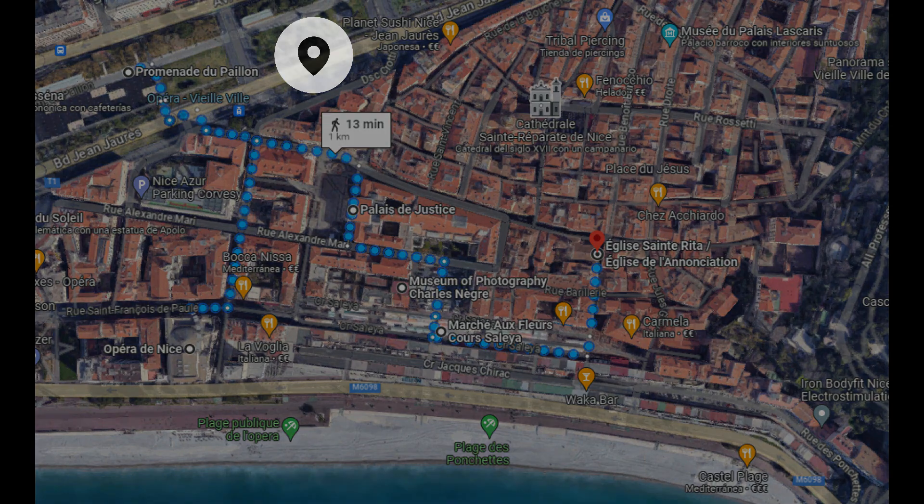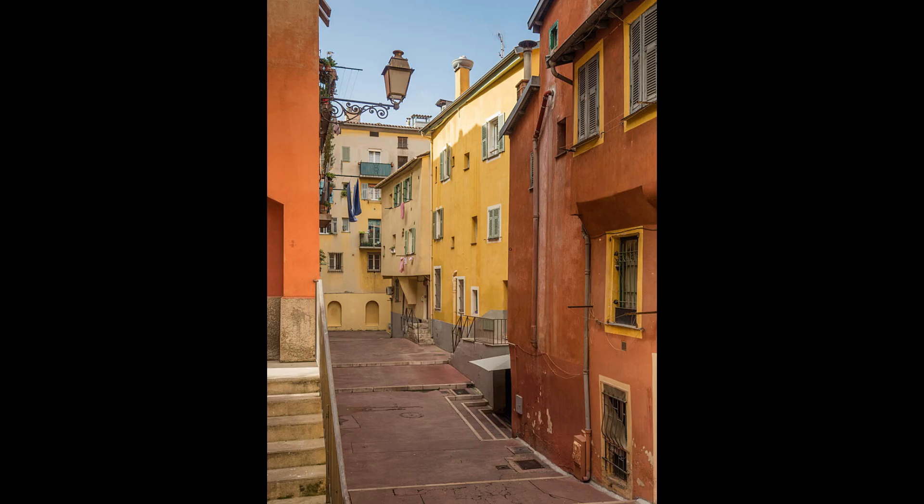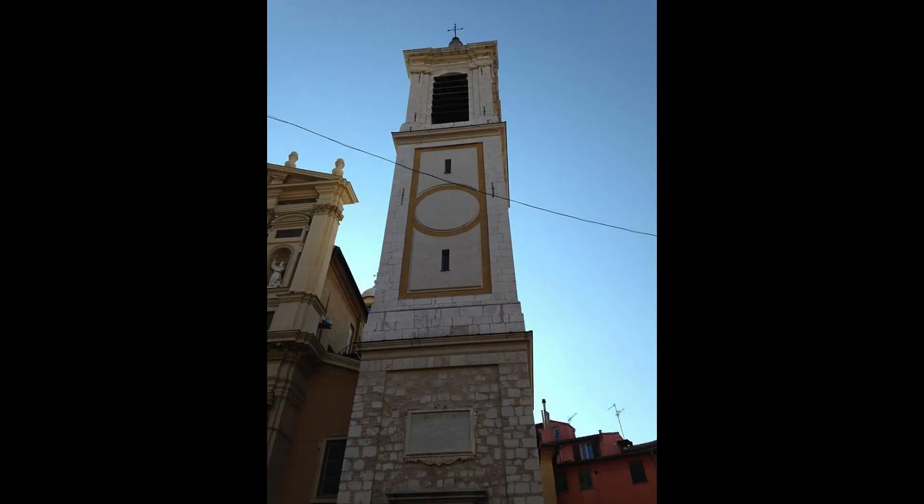Nos adentramos a continuación en la ciudad vieja de Niza. Perderse por sus callejuelas sin prisas contemplando todo lo que nos rodea es un auténtico placer. En estas calles estrechas y curvadas, rodeadas de edificios históricos de persianas de madera y colores ocres y amarillos, encontrarás comercios de toda la vida, terrazas llenas de gente, mercados y antiguas iglesias.